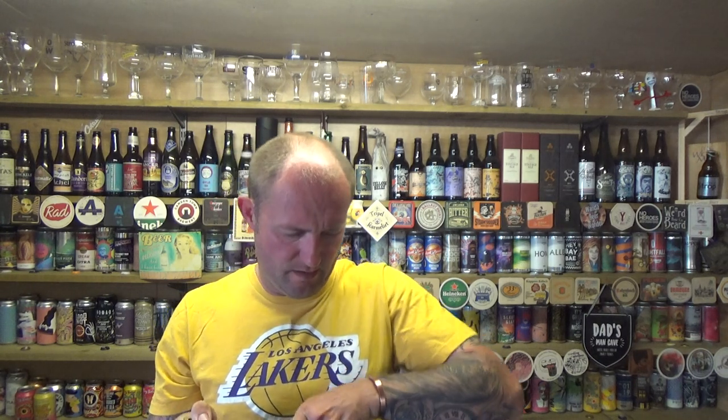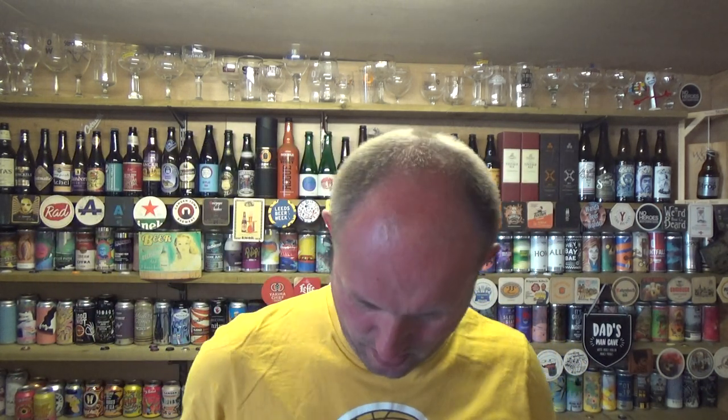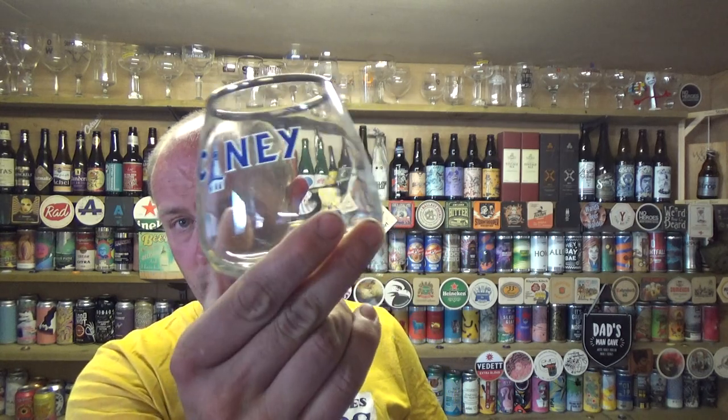I think these guys are owned by Heineken or Carlsberg now, but I took advantage of it. There was this and the double on there, and the glass for, I think it was like 12 euros or something like that. So yeah, let's give it a bash. Here I've got the glass with it — cool little glass. Let's see what we get with it.